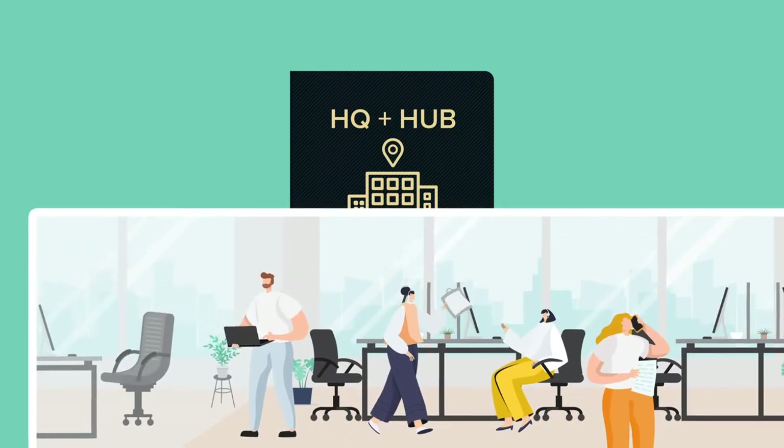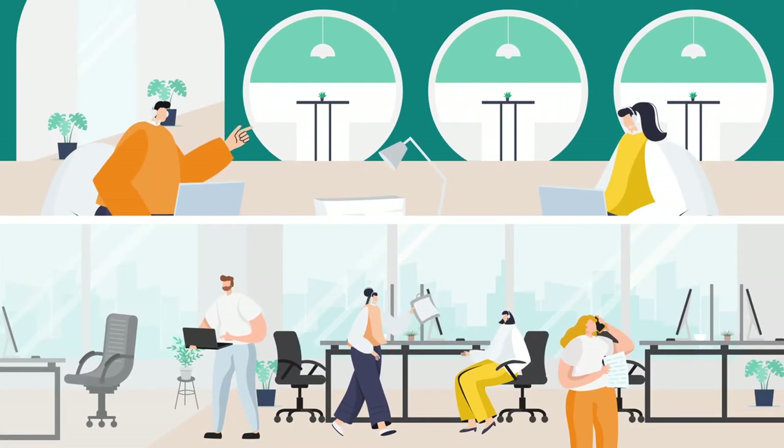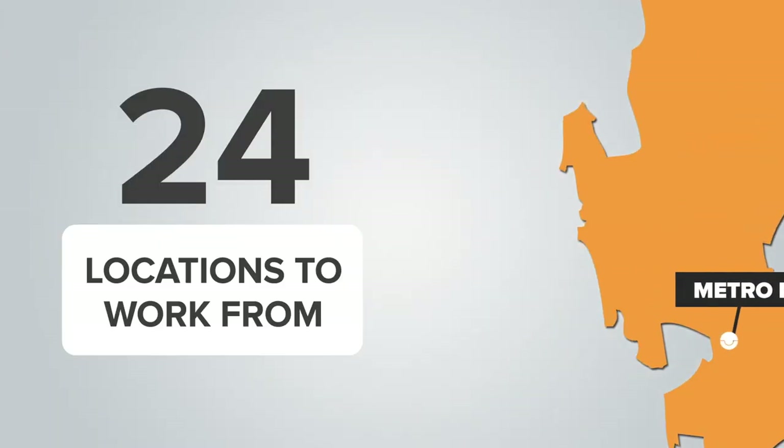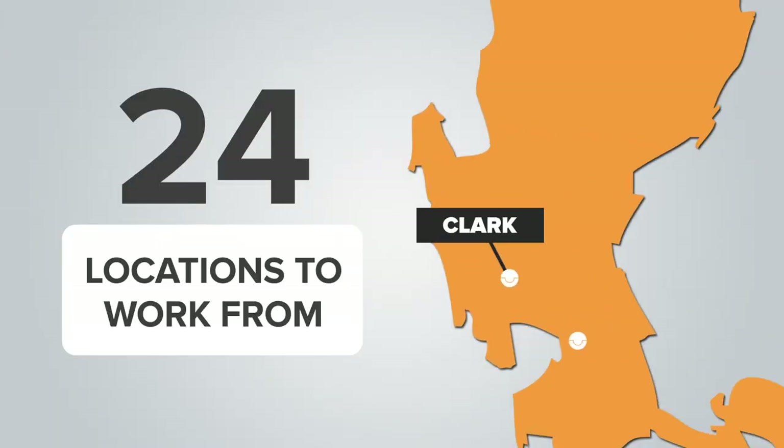With our HQ Plus Hub option, you get the best of both worlds – a fully managed secure private office plus access to KMC's vast network of co-working spaces across the country.